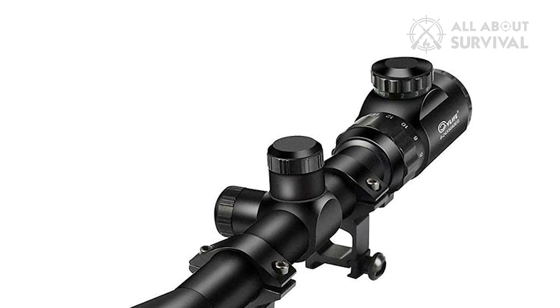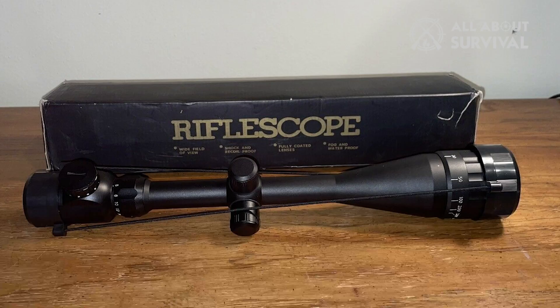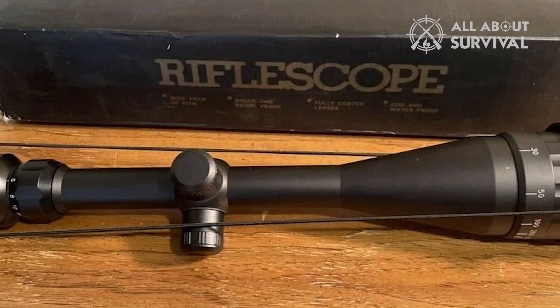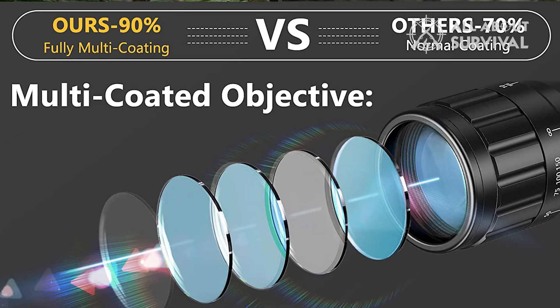Even better, the adjustable ocular and dioptric lens in the eyepiece make the view clear even for those who don't wear corrective lenses. Adjusting the windage and elevation is quick and easy thanks to the turrets, and the caps may be removed to return to zero quickly. The scope's completely multi-coated lenses allow for an astounding 95% light transmission, resulting in an image with excellent contrast and true colors.